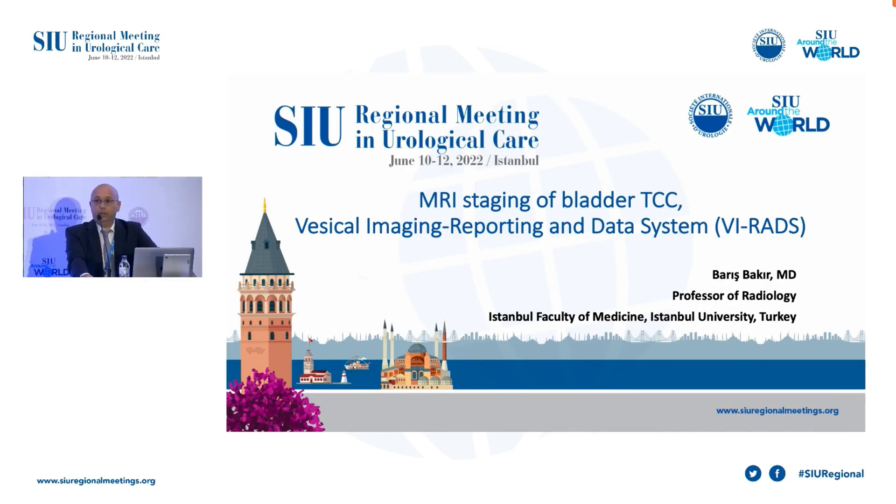Today my topic is one of the hot topics in all over the world: MRI staging of bladder cancer. I mean the new assessment method of VI-RADS. Firstly, I want to thank the organization committee. It's a great pleasure to be here.